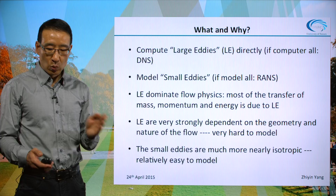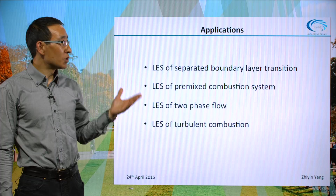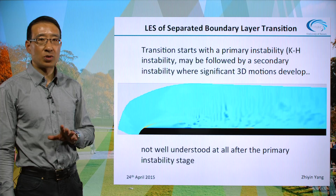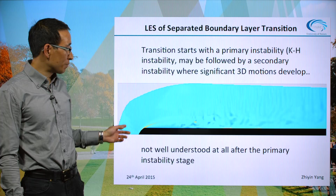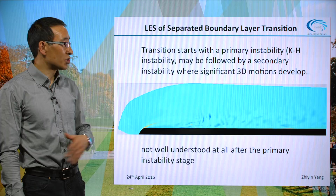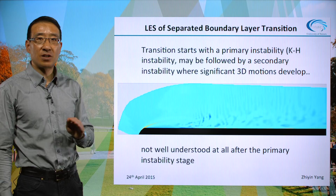Here I'll give you a feel for what we've been doing in developing LES capabilities. The first example is understanding the fundamental flow physics of separated boundary layer transition — you can see laminar flow with a free shear layer forming, which is unstable due to Kelvin-Helmholtz instability and goes to transition. Although it's a simple flow, the physics is very rich and not well understood after the primary instability stage.